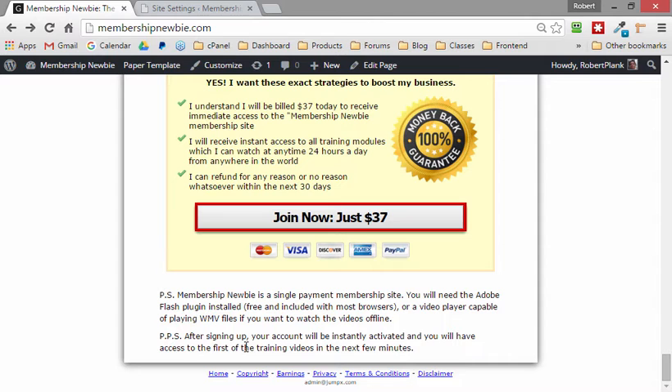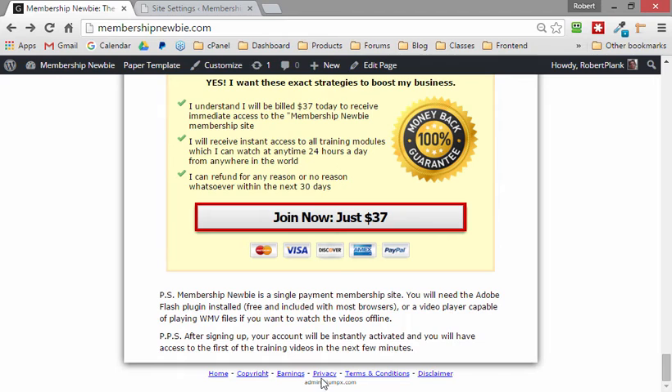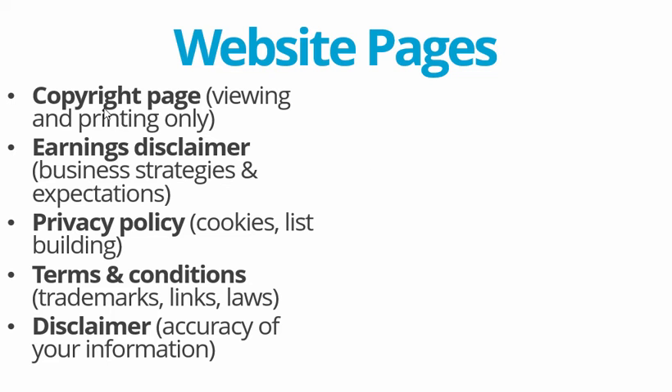It will make the Google gods happy but it won't distract someone from clicking and buying from you. It will make you and your company — whether it's an LLC corporation or whatever — appear more legitimate. We have a copyright page, earnings page, privacy page, terms, and disclaimer.